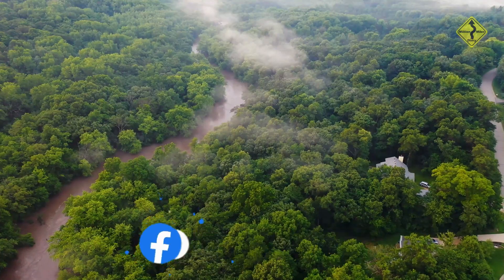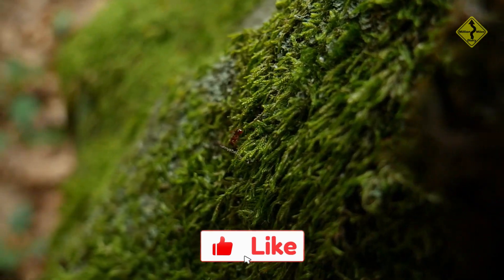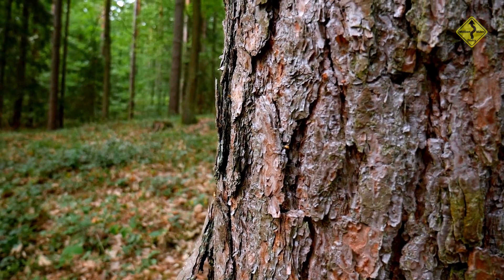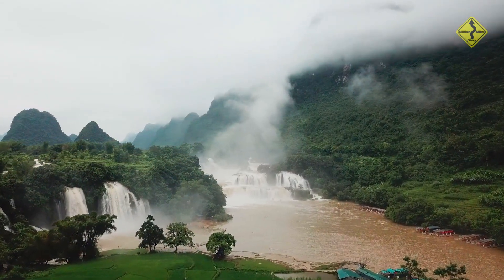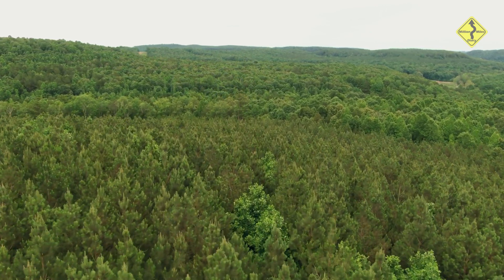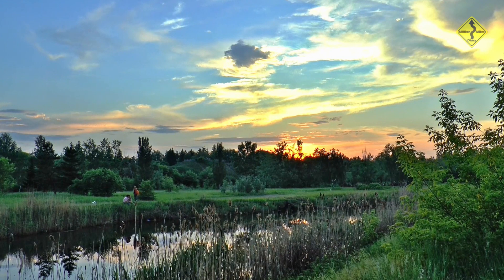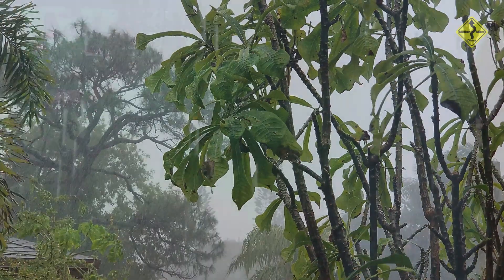Ooty is a place that will enchant you with its charm and beauty. It is a place where you can relax, rejuvenate, and reconnect with nature. So what are you waiting for? Plan your trip to Ooty today and experience the magic yourself. The best time to visit Ooty is during the summer months, from March to June — ideal for sightseeing, fruit shows, flower shows, and activities like boating. The weather during this time is pleasant, and unexpected rains add to the beauty of Ooty.